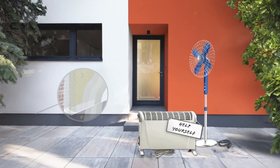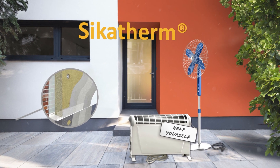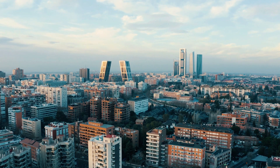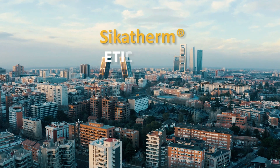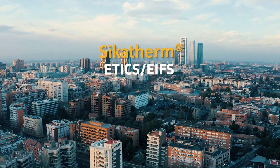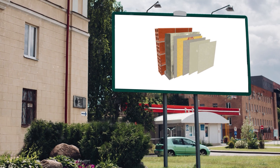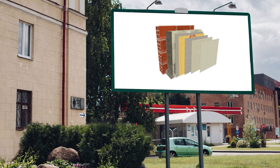We introduce Sika Therm, an energy efficient solution for improving comfort of living. One new global Sika brand for ETIX or EIFS solutions, externally applied as a final layer and extremely suitable for new and existing buildings.